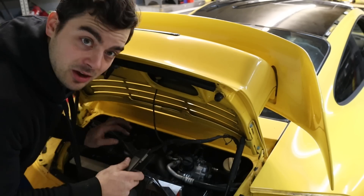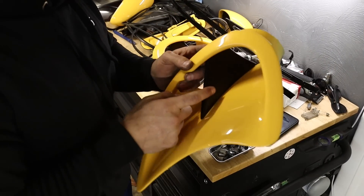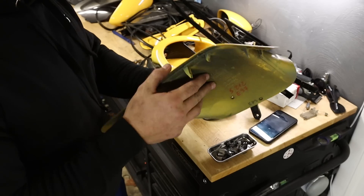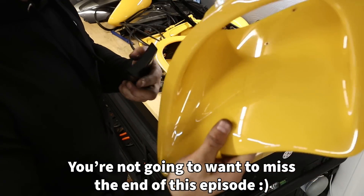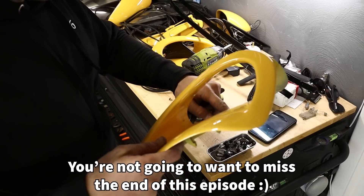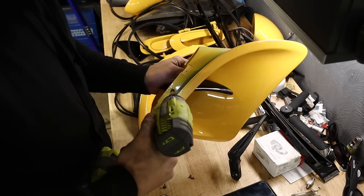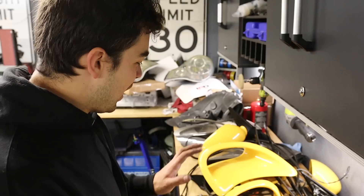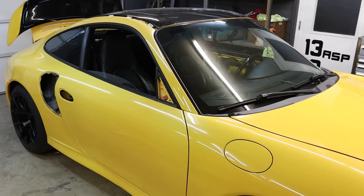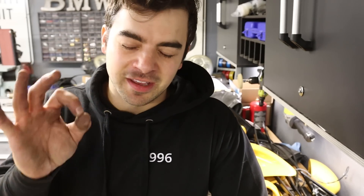I didn't know there was a light there — I might get a new bulb in there, that's kind of cool. Something else I want to do — I'm kind of over these black pieces. I'm going to pull them out and maybe just have him paint those yellow to match, or fill in those holes. This is a lot of parts, but I'm excited to see the end result. She's looking rough right now, but in a couple of weeks she's going to be looking really, really nice.